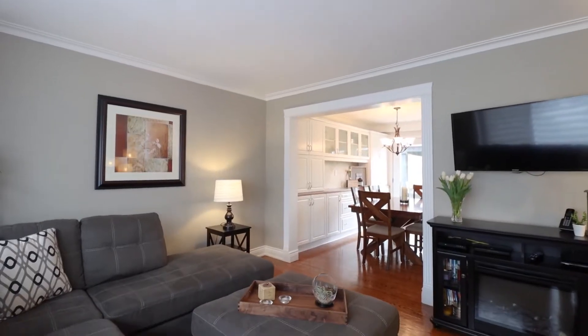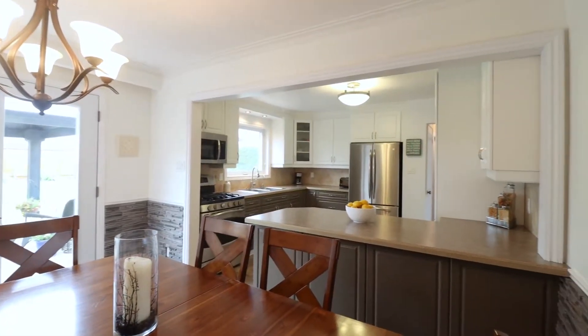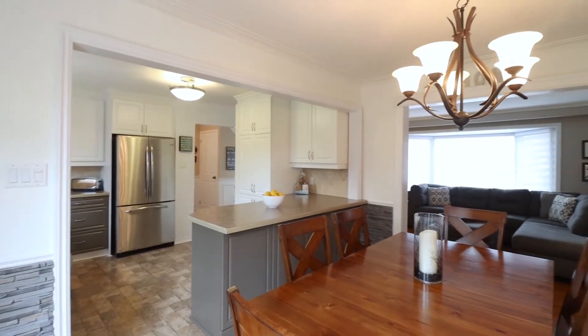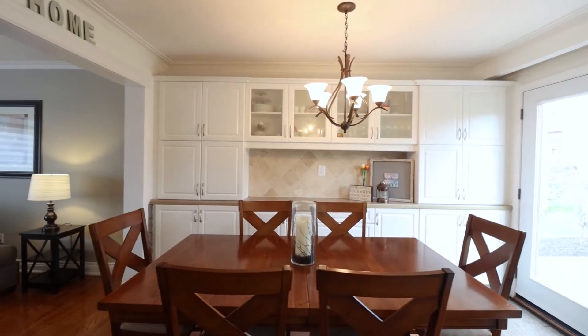There is a welcoming spacious kitchen with a ceramic backsplash and stainless steel appliances. This home has been freshly painted throughout and has a renovated main-floor bathroom.